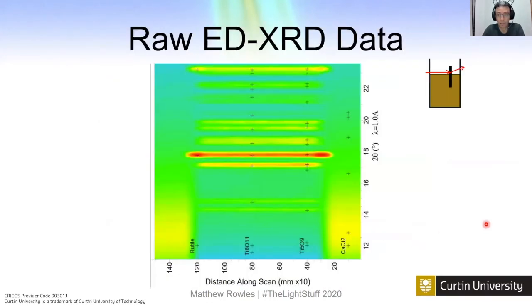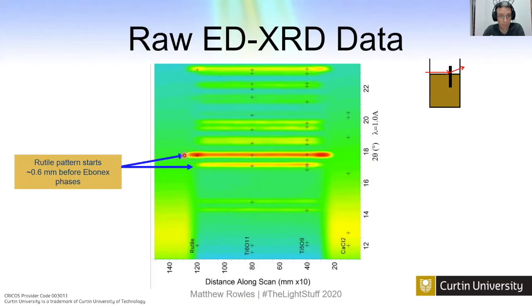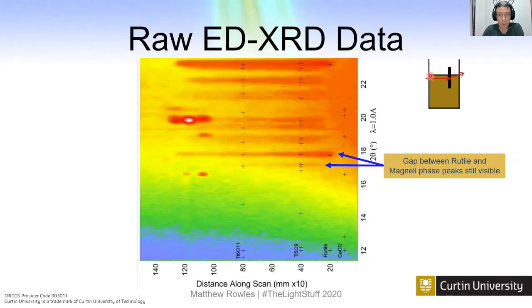We can shoot the X-ray beam just above the top of the calcium chloride — a good idea because calcium chloride is very absorbing, and not many X-rays actually get out once going through it. By skimming the surface, we can see a clear difference between the start of the rutile and the start of the Magnéli phases, about 0.6 millimeters. If we move the sample up a couple of millimeters to go through the bulk calcium chloride, we still see essentially the same difference, confirming the reaction is consistent.